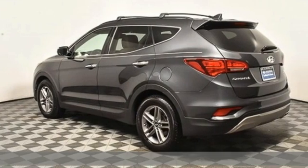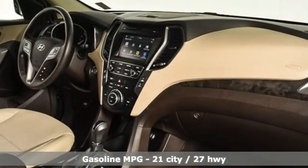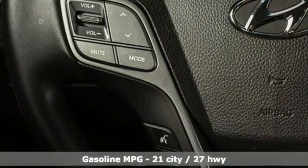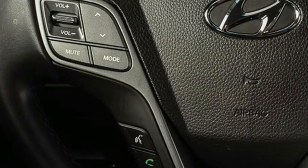It comes with all the amenities you need: inline four-cylinder engine, front heated leather bucket seats, streaming audio, auto-dimming rearview mirror, and dual zone climate control.